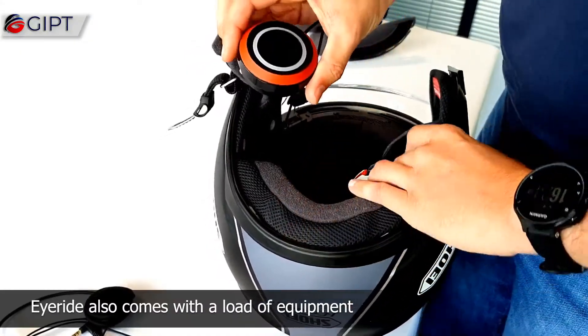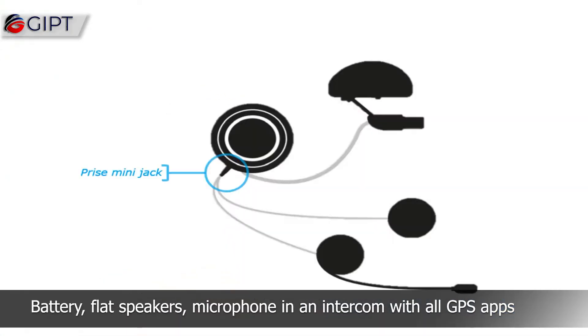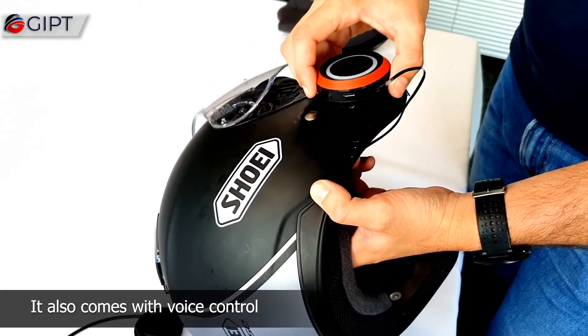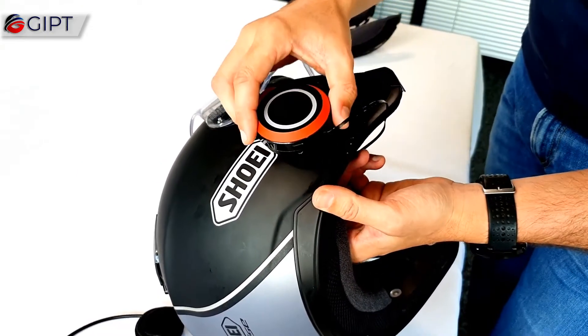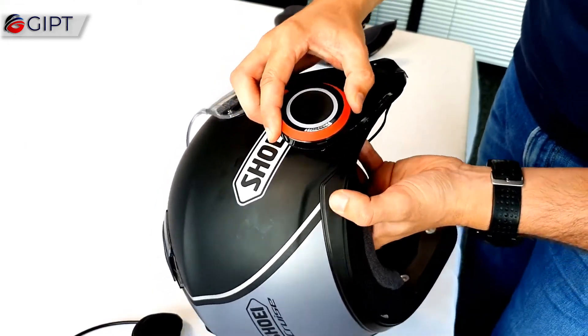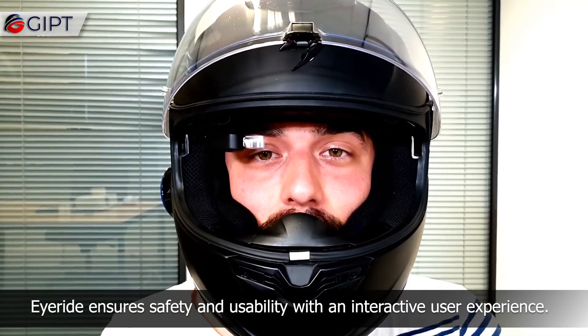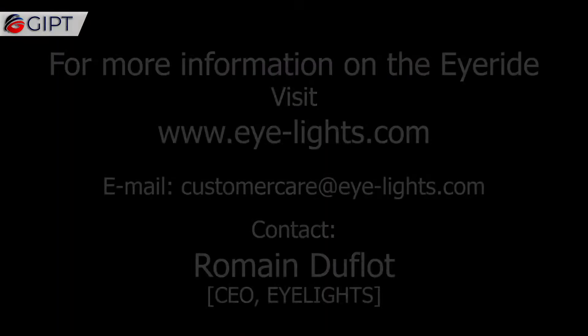iRide also comes with a range of equipment, such as a battery, flat speakers, microphone, and an intercom with all GPS apps. It also comes with voice control and interactive music controls. iRide ensures safety and usability with an interactive user experience by the road.